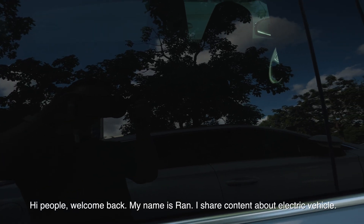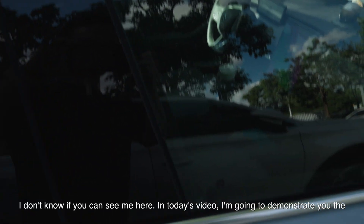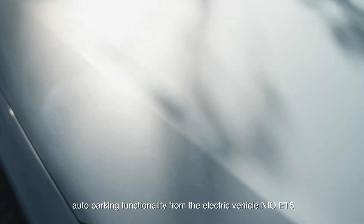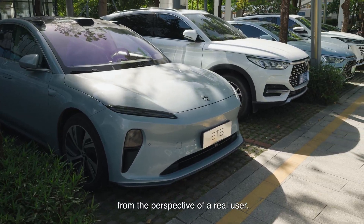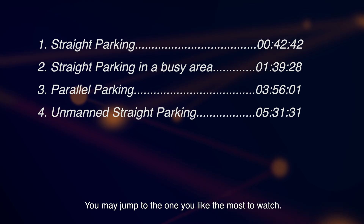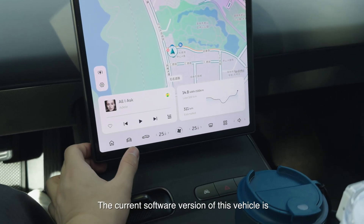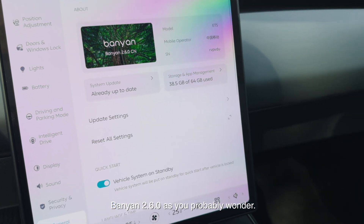Hi people, welcome back. My name is Jan. I share content about electric vehicles. In today's video, I'm going to demonstrate the auto parking functionality from the electric vehicle NIO ES6 from the perspective of a real user. Today's content will be divided into four sections of different scenarios of auto parking. You may jump to the one you like the most to watch. The current software version of this vehicle is Banyan 2.6.0.